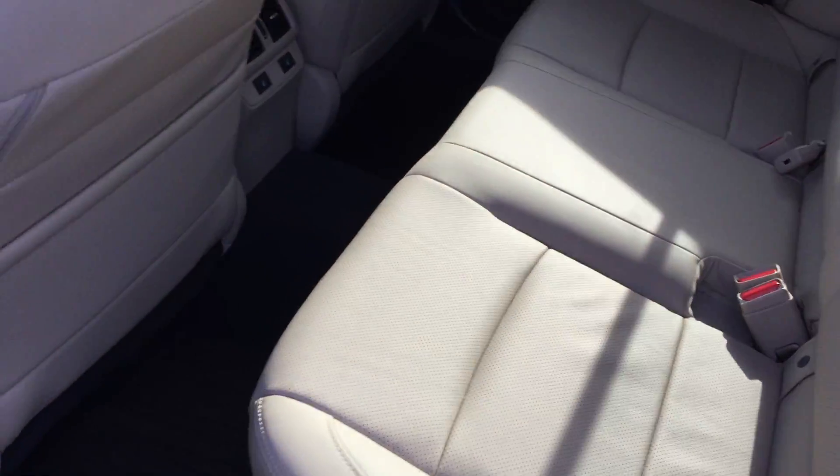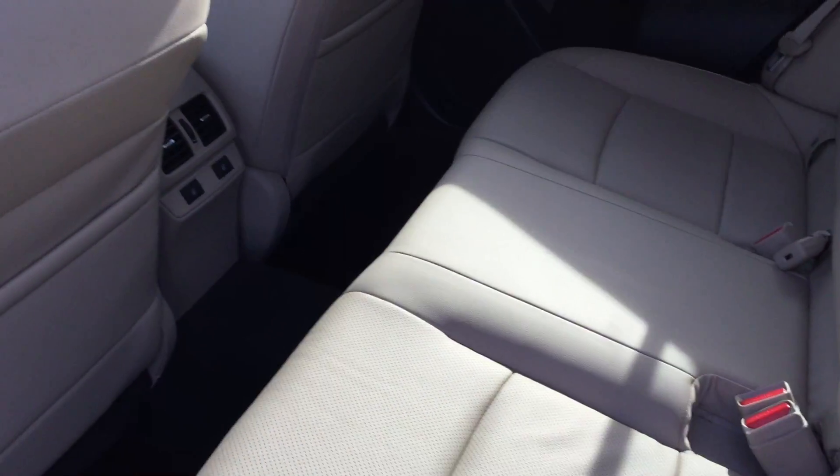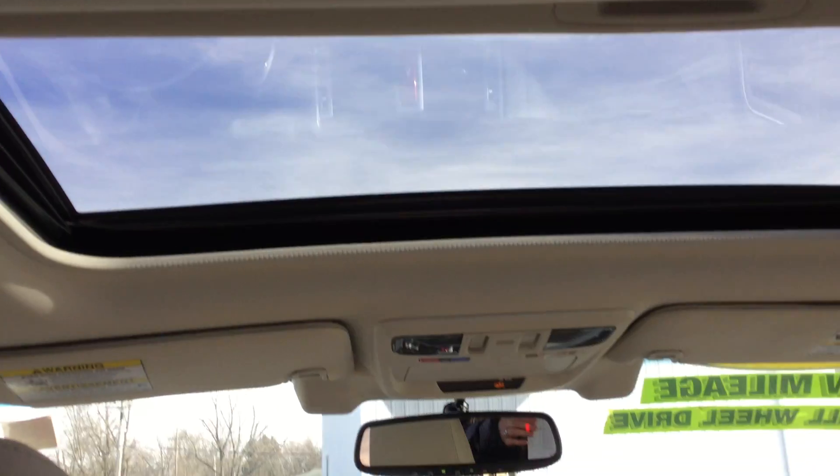Coming in, you have a gorgeous leather interior, very clean with enough room to fit all your passengers. You do have rear heated seats, and you also have a sunroof.